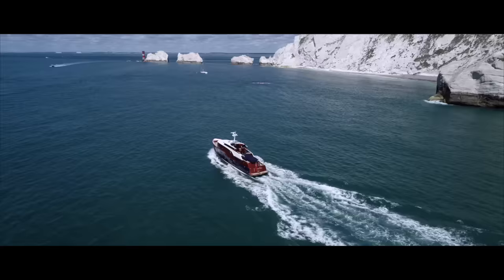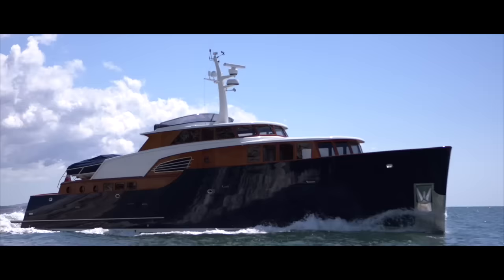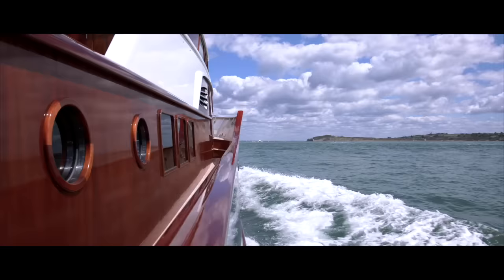You may hear the engines a bit downstairs — obviously they're sort of down there with you — but up here you're detached from them completely. All you can hear is the sound of the water rushing past the hull. On a day like this, you can cruise miles and miles on this thing.